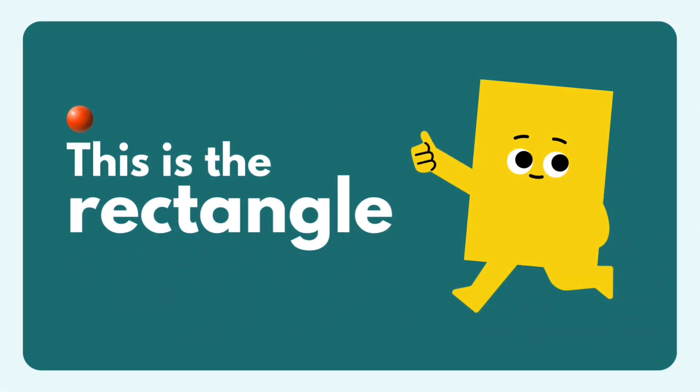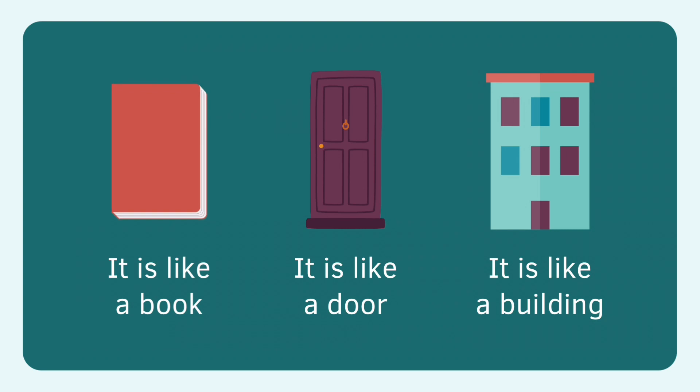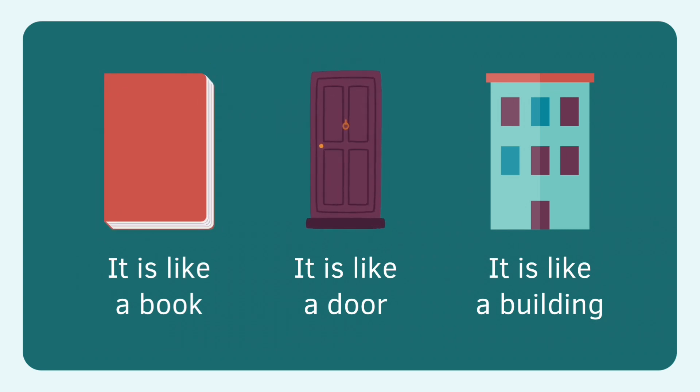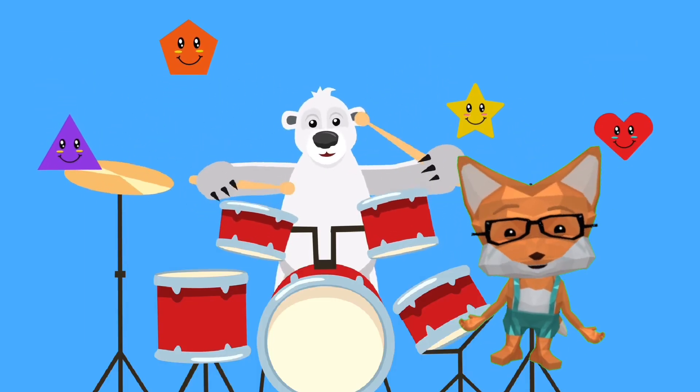Hi, I'm rectangle. Book, rectangle. Book is rectangle. Door is rectangle. Building, rectangle. Wow, good job learning shapes.